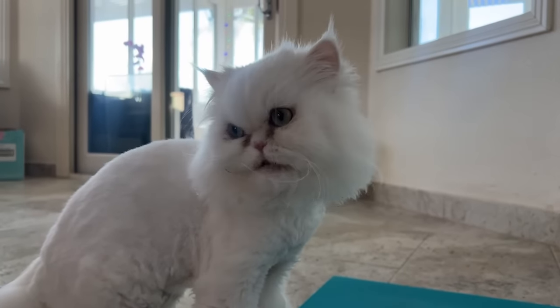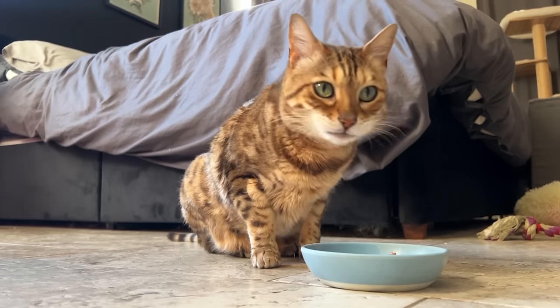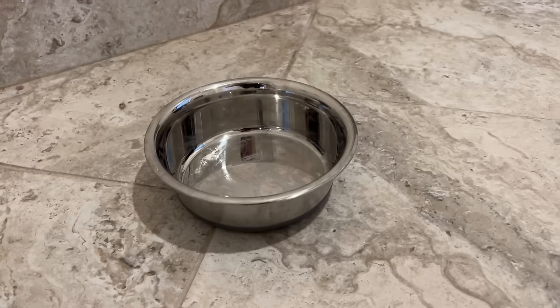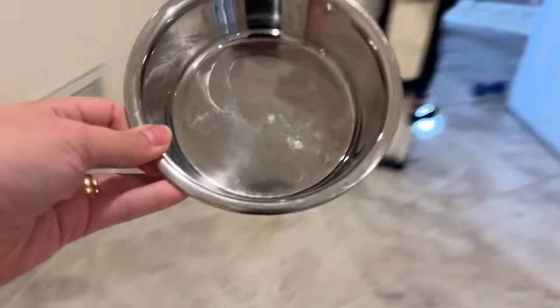You could also try feeding them in different rooms altogether. For example, one can eat in the bedroom, another in the bathroom, and another in the kitchen. Again, you'd want to pick up the food after to ensure that they're not sharing meals, so this also requires them to eat on a specific schedule.